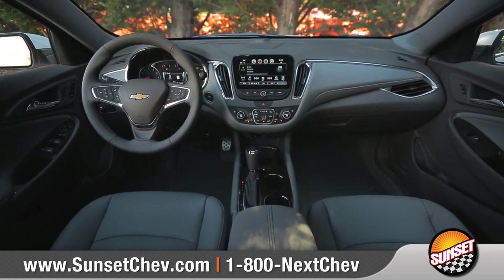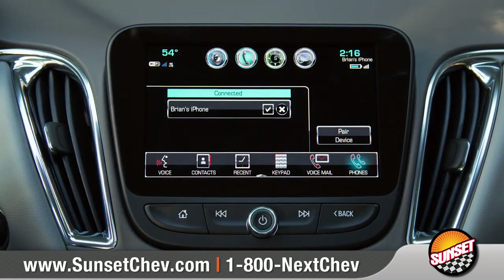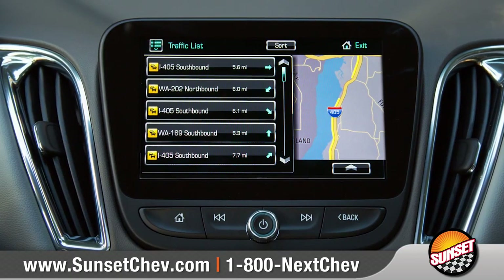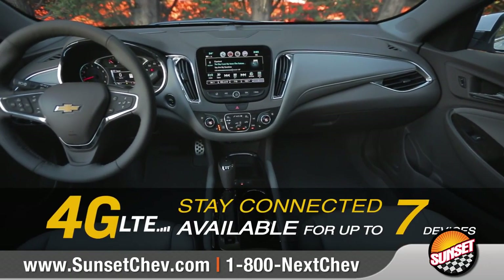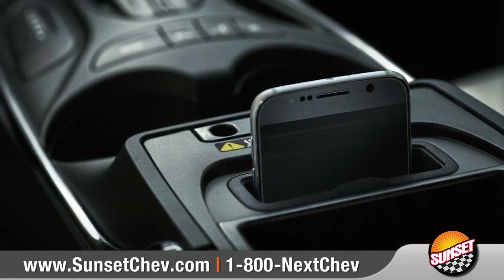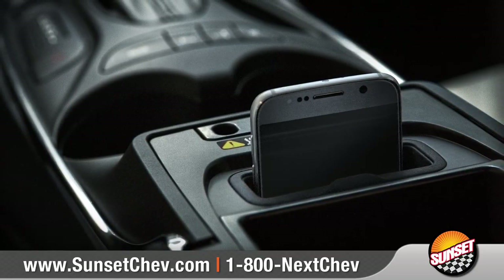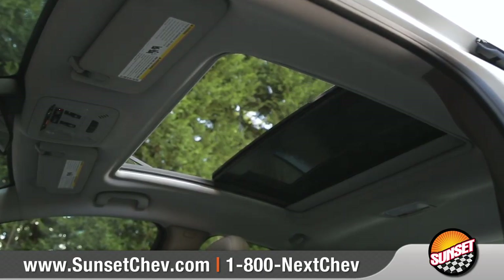Available Chevrolet MyLink, with support for Apple CarPlay and Android Auto, allows you to make phone calls, play music, access navigation, and more on the customizable touchscreen. Stay connected on the go with available built-in 4G LTE Wi-Fi, built-in USB ports, and an available wireless charging station for keeping your compatible devices connected and charged. Open up the available power tilt and sliding sunroof to brighten up the cabin.